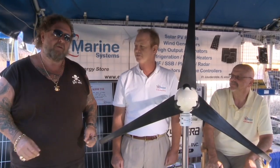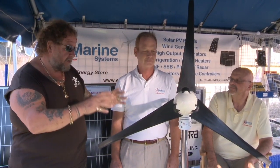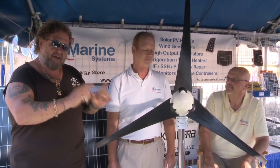We're here at the Annapolis Boat Show with Paul and Bob with eMarine. They've got a really new design system from Air Breeze. You need to see this.